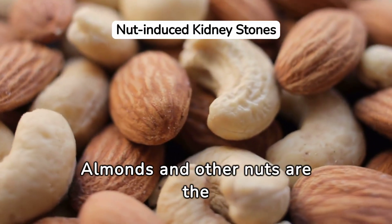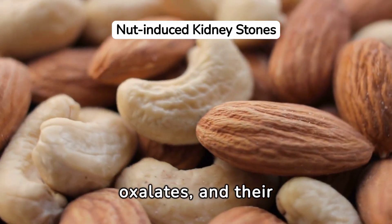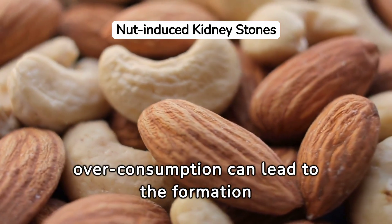Almonds and other nuts are the third group. Almonds are densely packed with oxalates, and their overconsumption can lead to the formation of kidney stones.